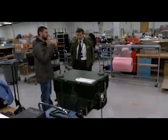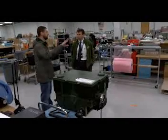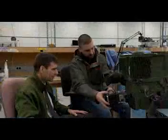Tobihanna Army Depot's Electro-Optic Night Vision Center has the ability to overhaul, repair, modify, test, and install various sensor systems.